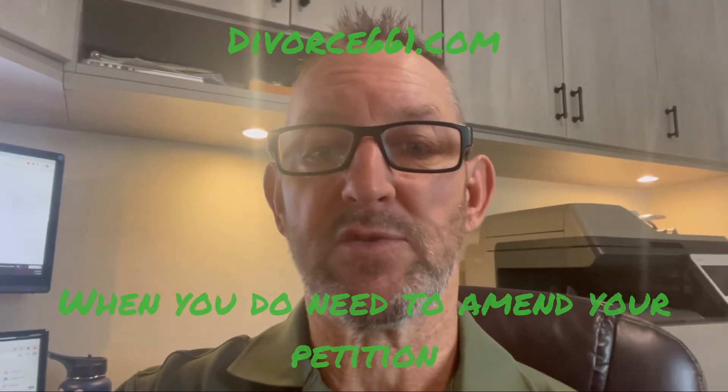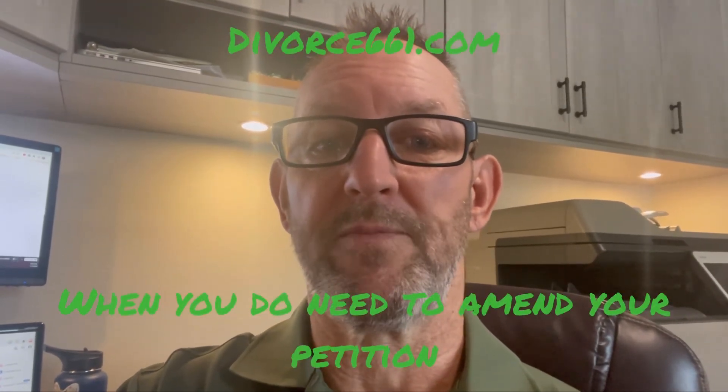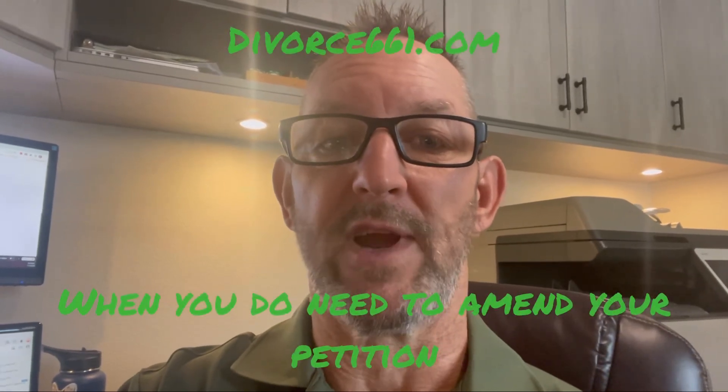Tim Blankenship, Divorce661.com. I hope you're having a great day. Give us a call if you need help — we can help fix your judgment or start your divorce from scratch. Thank you.